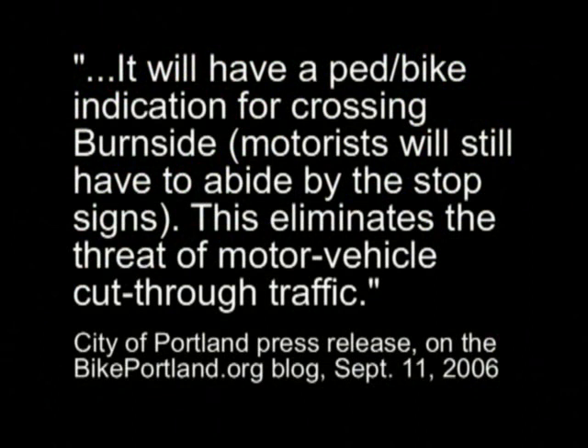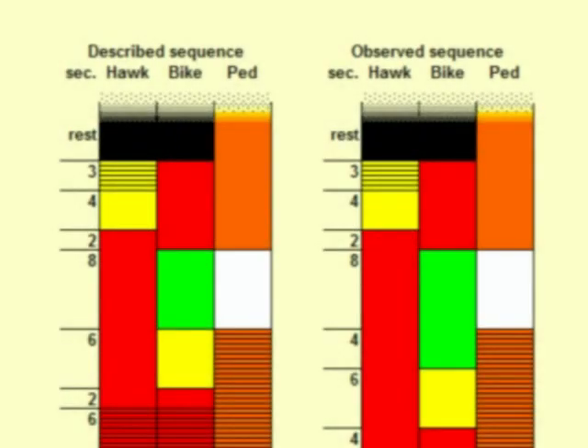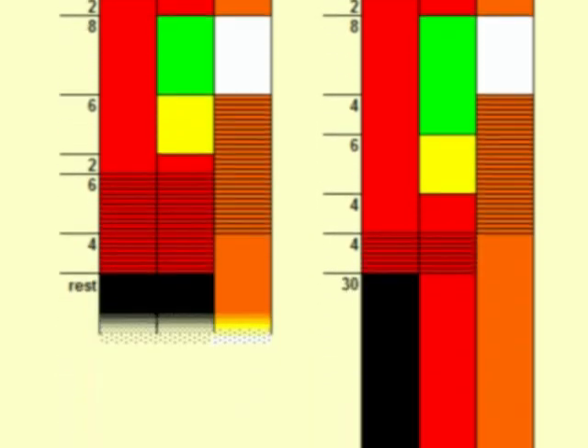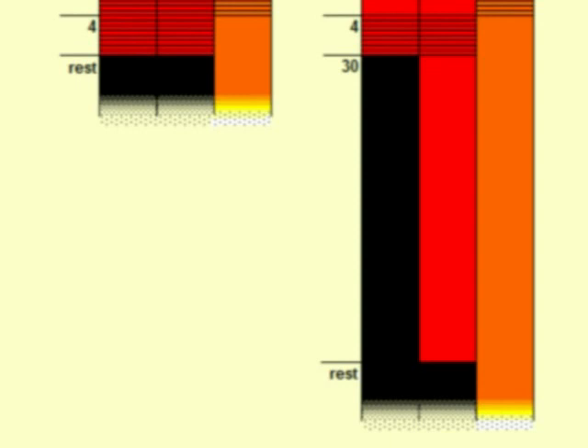A City of Portland press release describes the installation: it will have a ped-bike indication for crossing Burnside; motorists will still have to abide by the stop signs; this eliminates the threat of motor vehicle cut-through traffic. The signal timing for this intersection on record for 2005 and observed in 2008 differ. Most significantly, the red bicycle signal now goes dark 30 seconds after the HAWK beacon, not preventing but instead only postponing confusion.